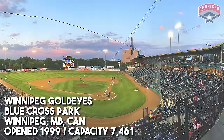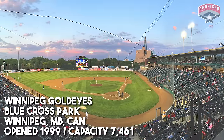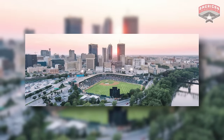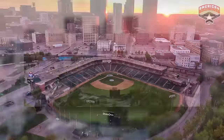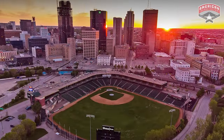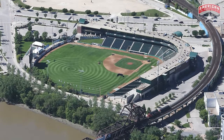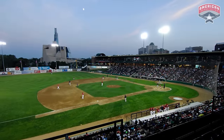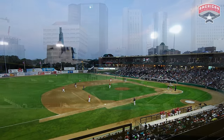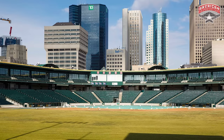The last ballpark we're going to talk about in the American Association is Blue Cross Park, home of the Winnipeg Goldeyes. The first of a few ballparks in this video up north of the border in Canada. Pretty high seating capacity — almost 7,500 seats — which you'd expect, since Winnipeg's a larger city and this ballpark draws really well. It faces away from downtown buildings due to the sun setting in the west, so it faces more east along the Red River. But you still get great views all around, including the Canadian Museum for Human Rights out there in right field — just really unique beautiful architecture as a landmark in the outfield.